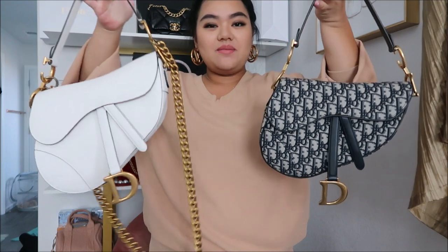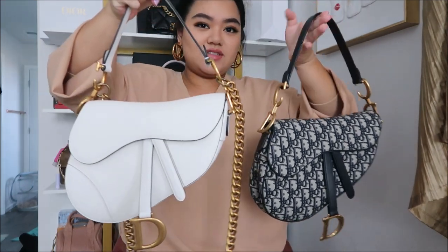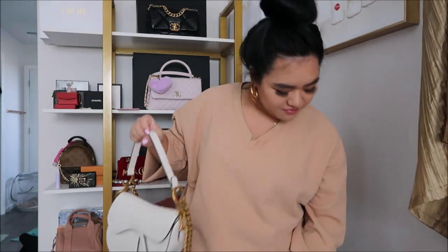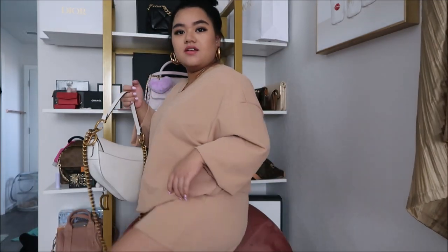If you guys follow me on Instagram, you'd know I've already had my baby girl, so I'm trying to get back to, you know, not so big. But yeah, I love this and I'm gonna wear it today. I'm wearing a set from Shein — an oversized top and jogger shorts with this outfit. What do you guys think?